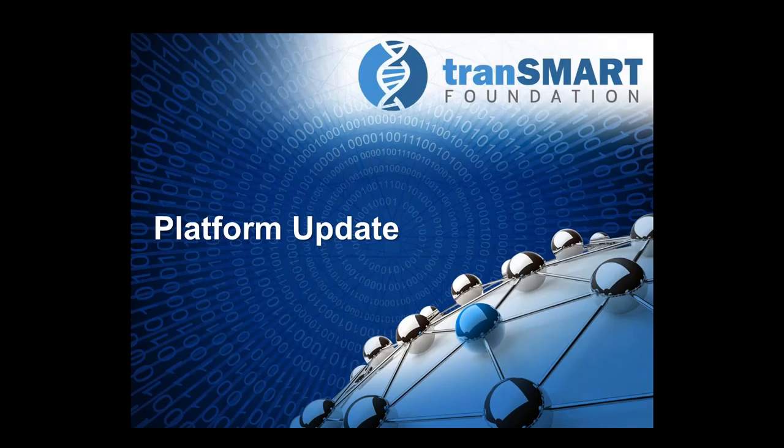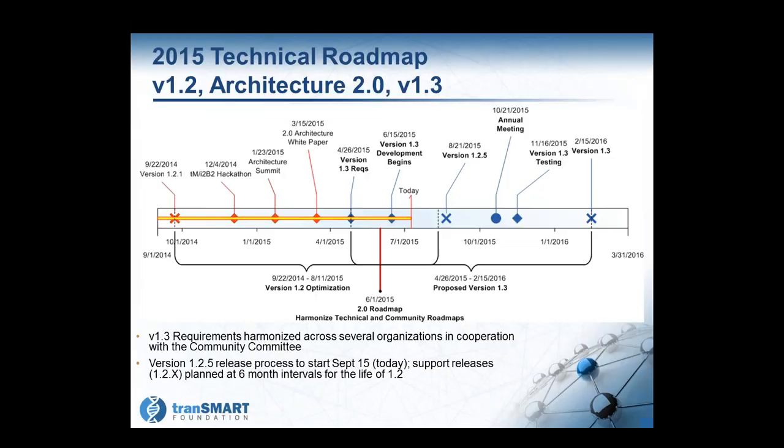I'd like to turn the call over to Terry to give us an update on the platform. This is the timeline that we presented a couple of calls ago, and it roughly is still holding true, although we're a little bit behind on the 1.2.5 release.